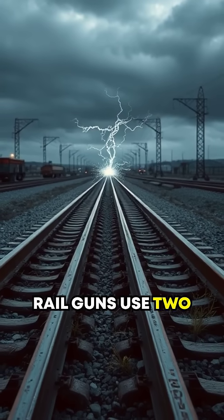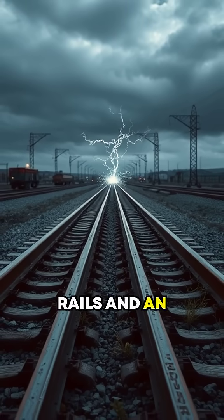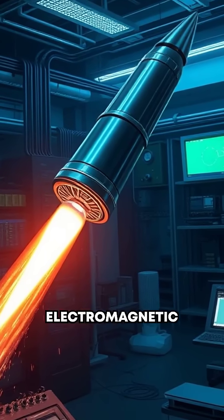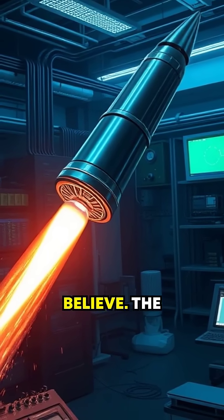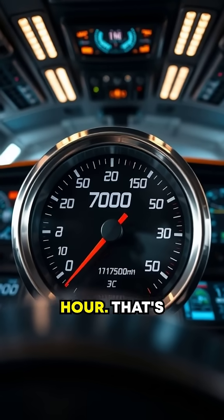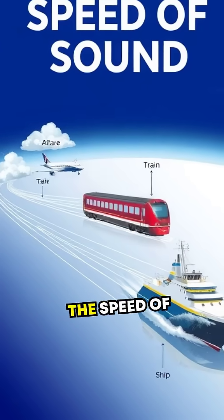Railguns use two parallel metal rails and an enormous electric current. A projectile placed between the rails gets an electromagnetic push like you wouldn't believe. The speed? Upwards of 7,000 miles per hour — that's nearly 10 times the speed of sound.